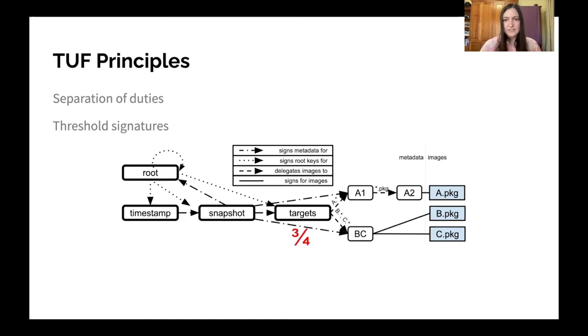Next, we have threshold signatures. The idea is that especially for more high-security roles, the role isn't trusted unless a threshold of signatures all sign the same piece of metadata for that role. In this example, the targets metadata isn't trusted unless three out of four keys for that role have all signed the same metadata. This makes sure that it would take three key compromises for an attacker to be able to sign arbitrary targets metadata.